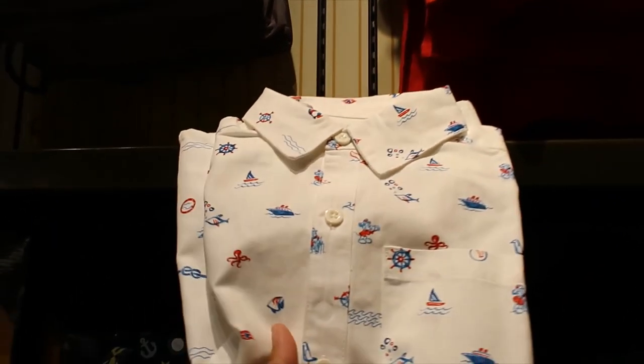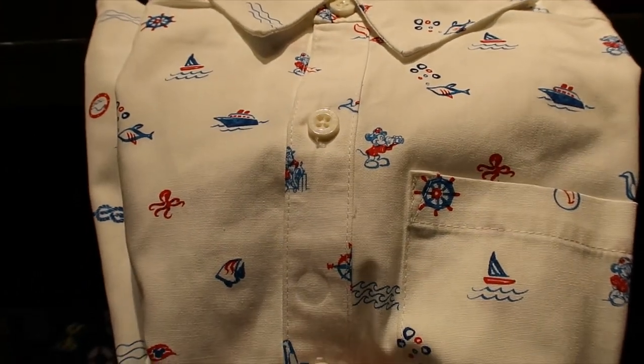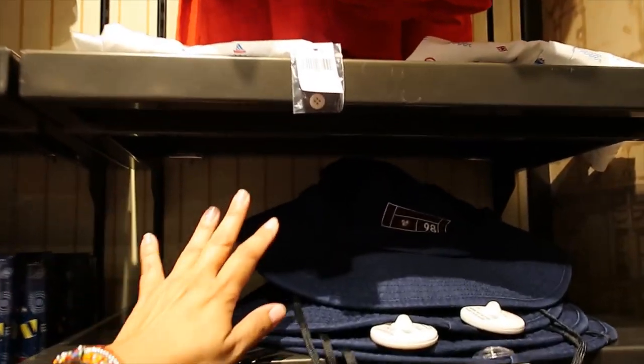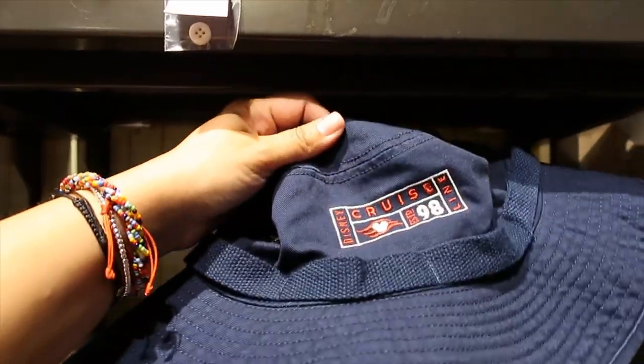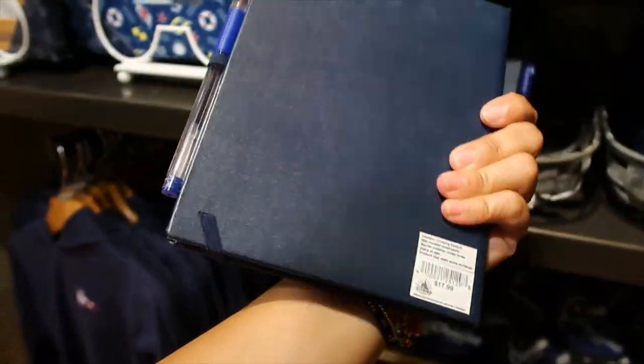And then we have a button-down shirt for boys — how cute is that? Are you seeing that beautiful Mickey Mouse and the animals? I love it. $34.99. They only have a few left. And then there are some bucket hats — this one is $29.99. And then a journal — the journal is $17.99.